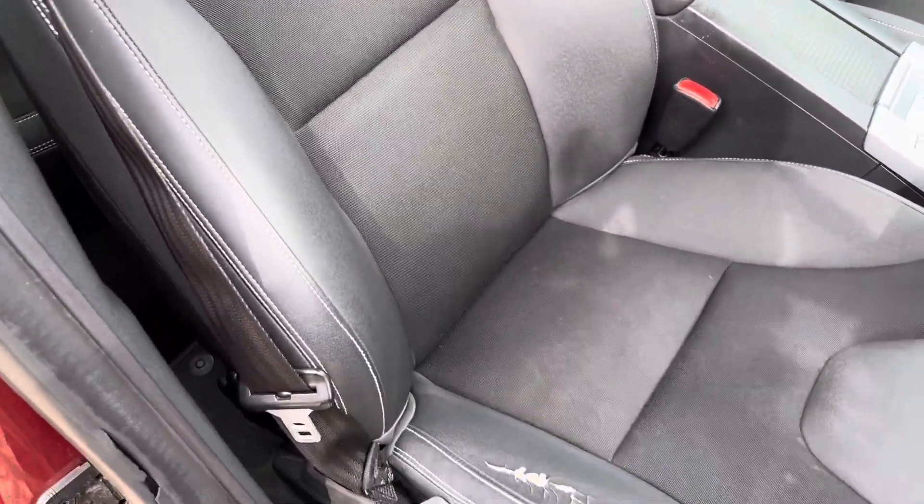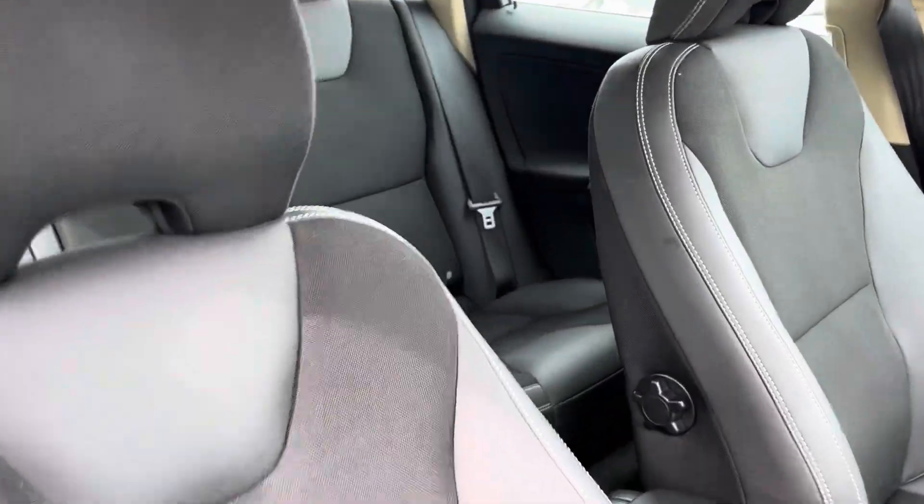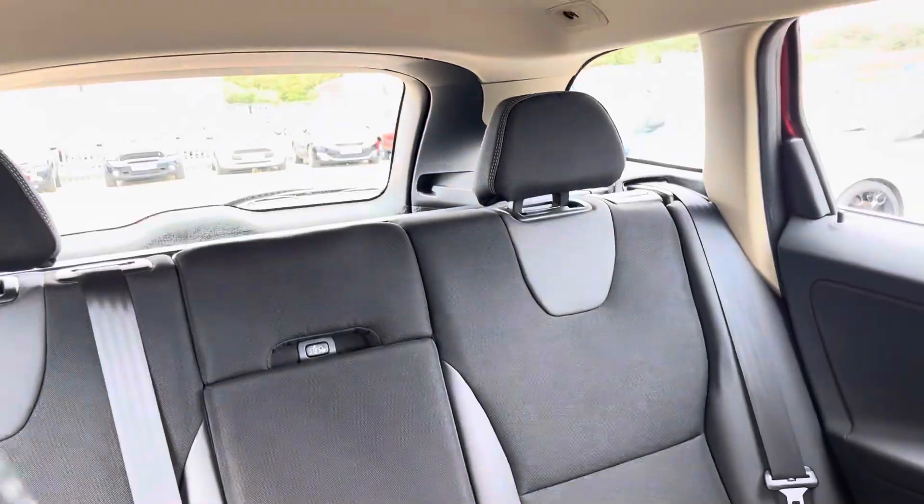The interior is good. There's a little bit of cracking on the driver's seat on the plasticky bits, which could be attended to. Other than that, the interior is lovely and super comfortable.